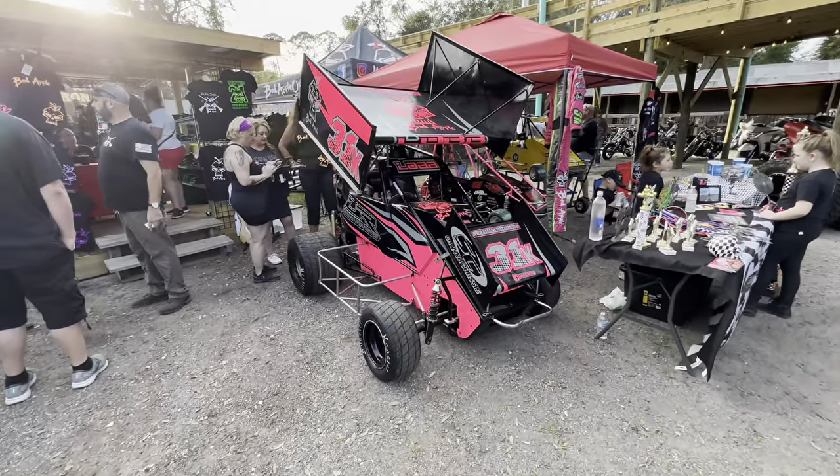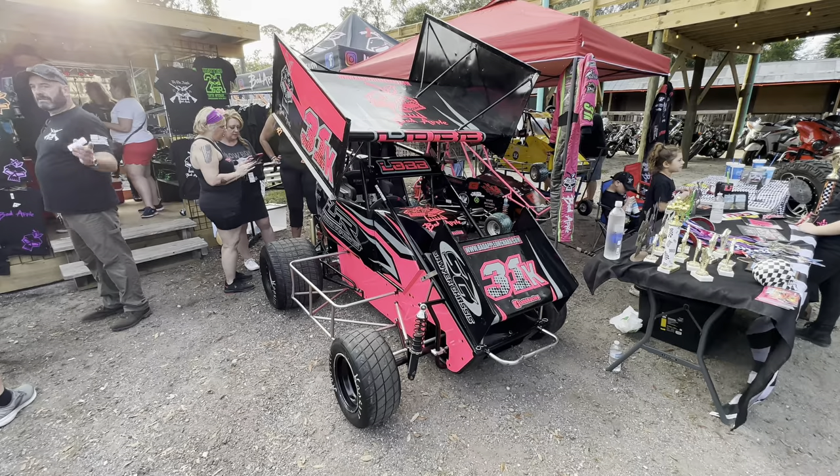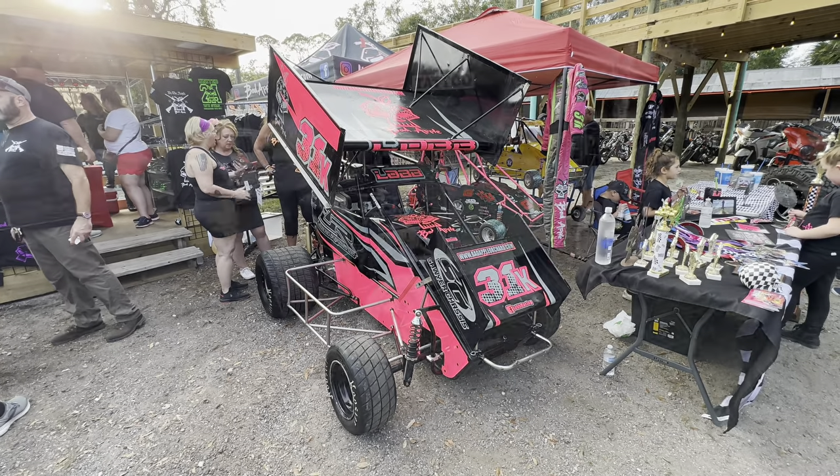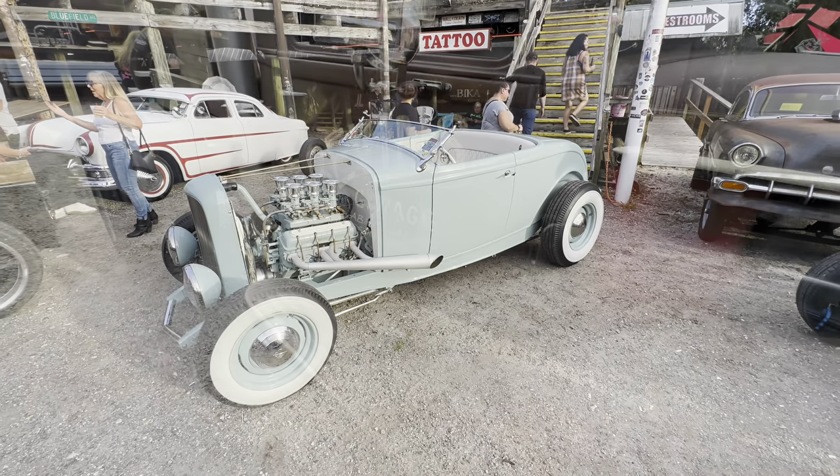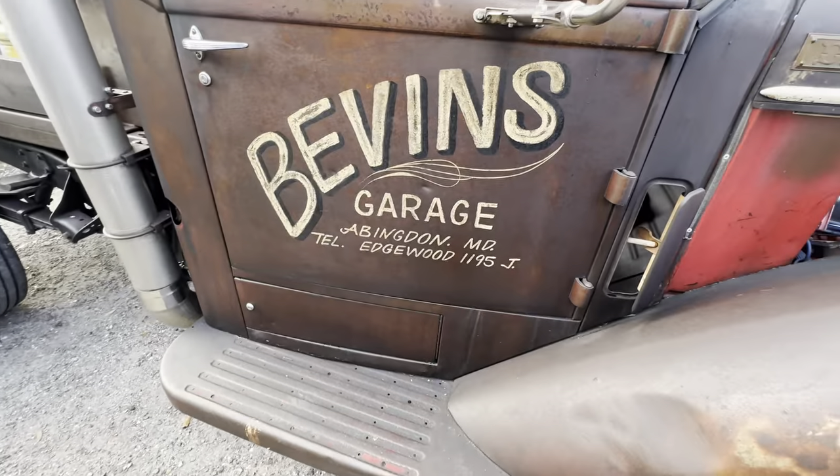They have three sprint car drivers out here — the youngest one is only seven. If you'd like to find out more information about the Bad Apple Bash, check them out online at badappleorchard.com.